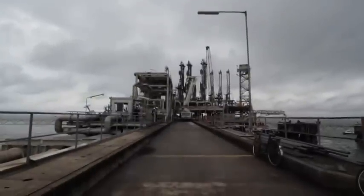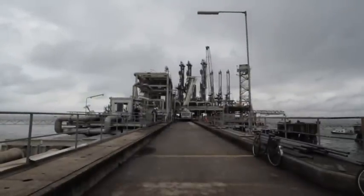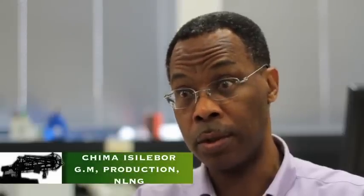The jetty is the point through which we export all our cargoes — LNG, LPG and condensate. It's the last point at which the products leave the plant and enter the ship that carry them to our customers.